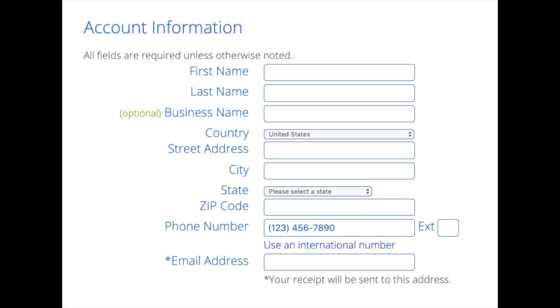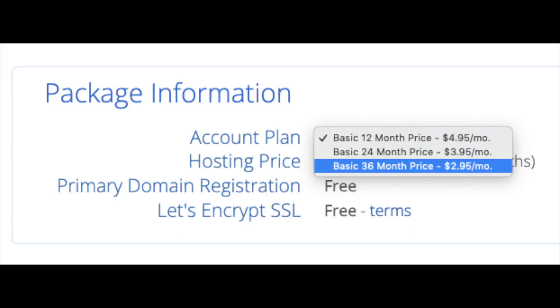You are now brought to a Create Your Account page. This is where you'll input your information: first name, last name, business name (optional), your country and address information, a phone number, and the best email for you — as you'll get an email receipt of payment and a copy of your login credentials. Below that you will see Package Information and Account Plan, where you can select the term for your hosting package: 12 months, 24 months, or 36 months. As you can see, you'll save money the longer you purchase your hosting for. I'm going to select the 12-month package.